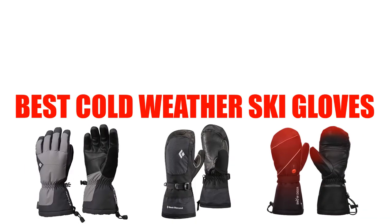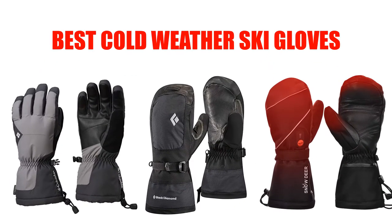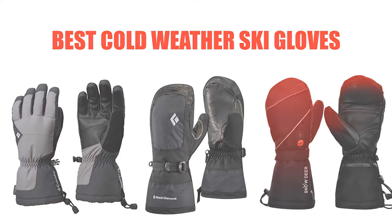Are you looking for the best cold weather ski gloves? Here we will break down the top 7 best cold weather ski gloves on the market. We have included links in the description for each product mentioned, so make sure you check those out to see which one is in your budget range.